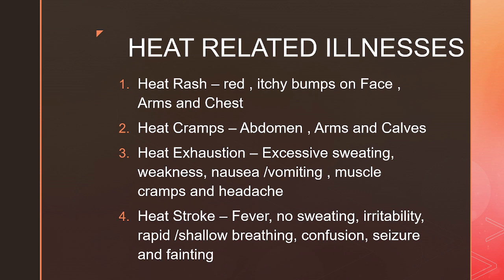Heat rash consists of red itchy bumps that can appear on your face, arms and chest. Heat cramps can happen on the abdomen, arms and calf due to loss of water and excessive salts from the body. Heat exhaustion is recognized by excessive sweating, weakness, nausea, vomiting, muscle cramps and headache. Now if this is not taken care of, it can progress to a more severe form of heat related illness — heat stroke.